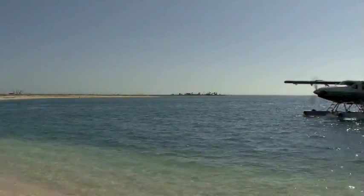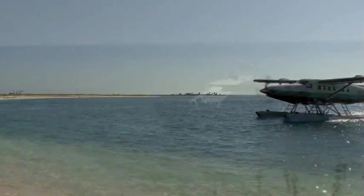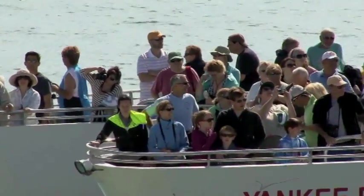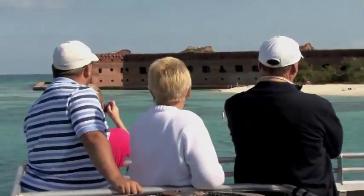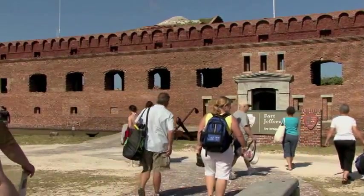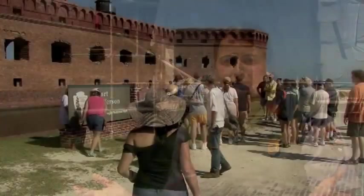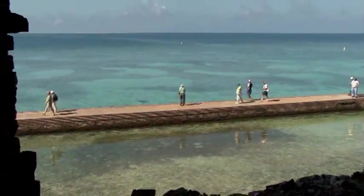There are two ways to get to Dry Tortugas National Park — by plane or by boat. Those fortunate few who have the time and motivation to get there are transported back in time. When they step off that boat, they are in awe at this visual environment — standing in front of this massive masonry structure by beautiful crystal clear blue water, with birds flying and fish jumping. It's really an amazing place.